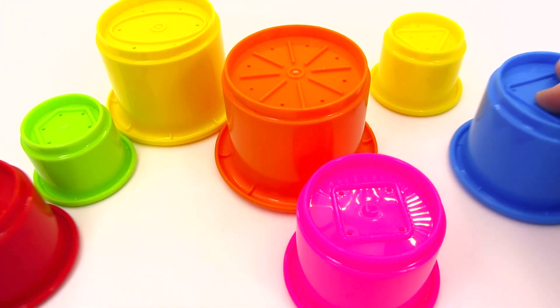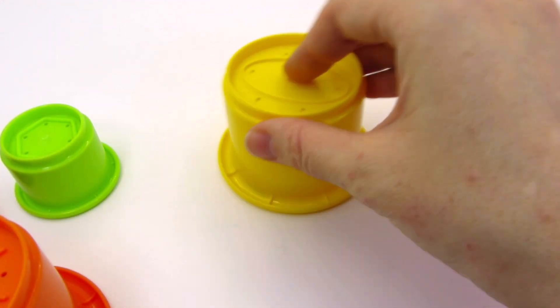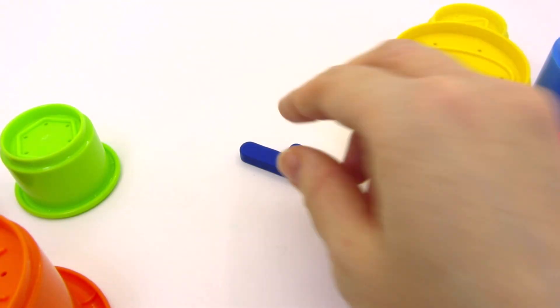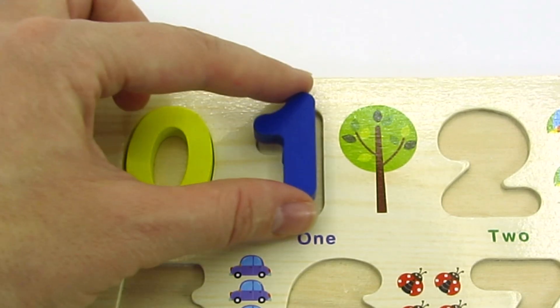Look at these colorful cups! Is there anything in them? No? Not this one? I guess it's here! We found another number! Here's the number one! Let's put it back in the puzzle!